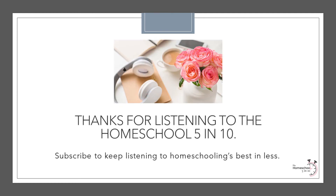This concludes today's episode of the Homeschool 5 and 10. If you enjoyed listening to today's podcast, please leave a review on whatever platform you are listening on and click the subscribe button so you don't miss an episode. All links mentioned in today's episode can be found in the show notes on homeschool5and10.com. Thanks again for listening to today's Homeschool 5 and 10.